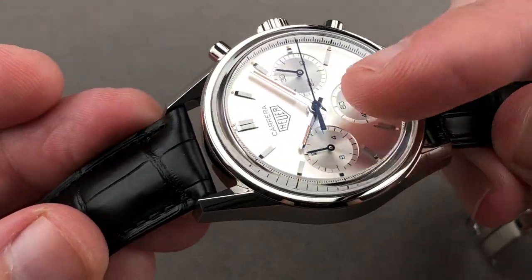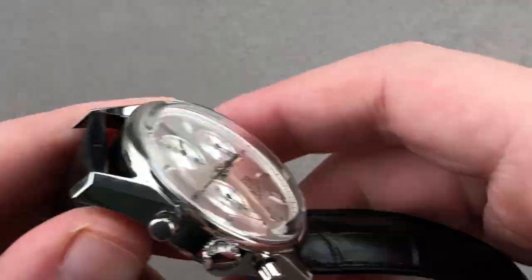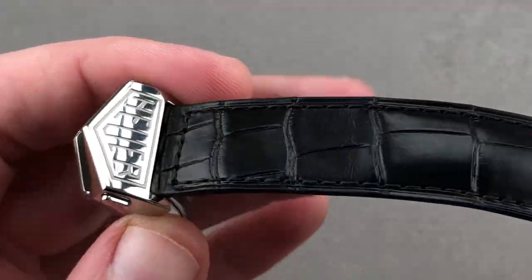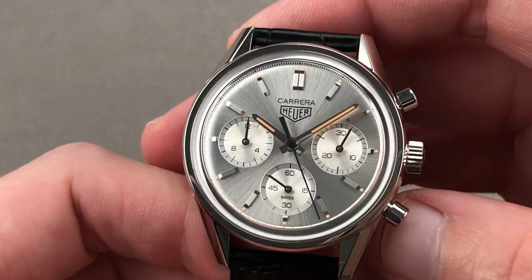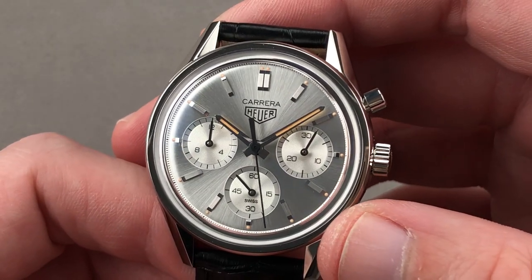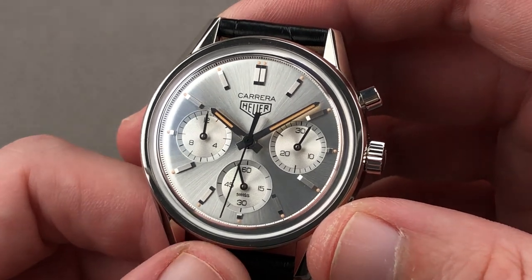The dial is branded Heuer, the crown is branded Heuer, and even the buckle is branded Heuer. While this is a Tag Heuer watch, the company appears to understand that all of the currency with watch collectors is carried by the old Heuer family name — not Technique d'avant-garde.